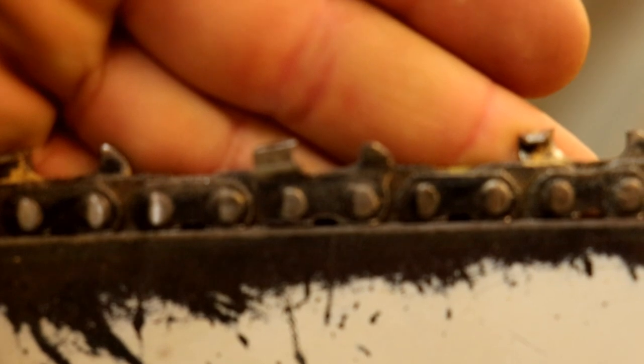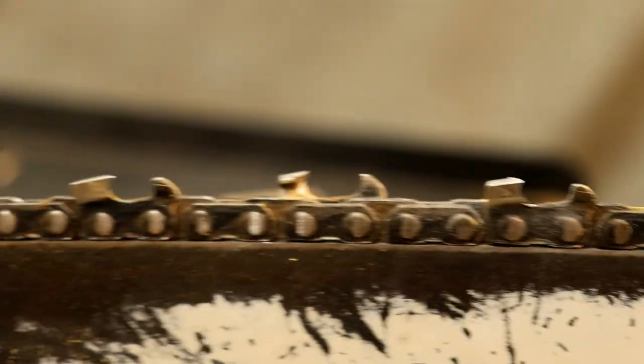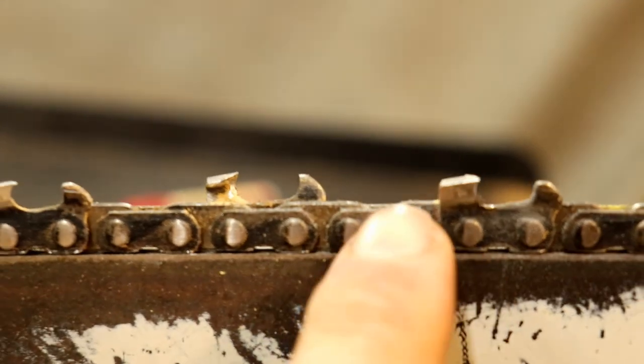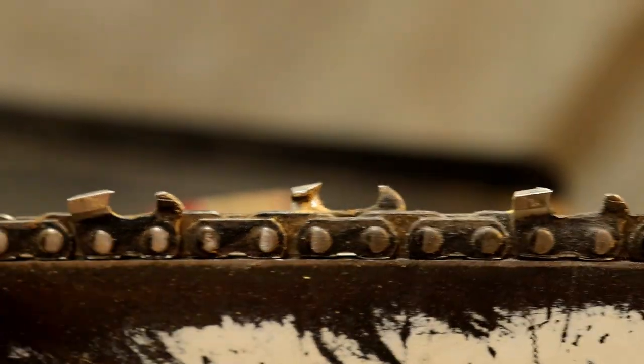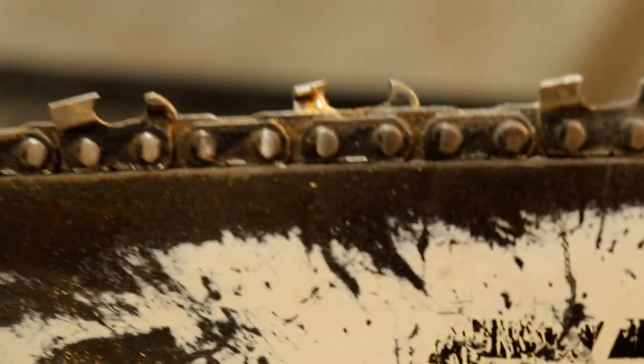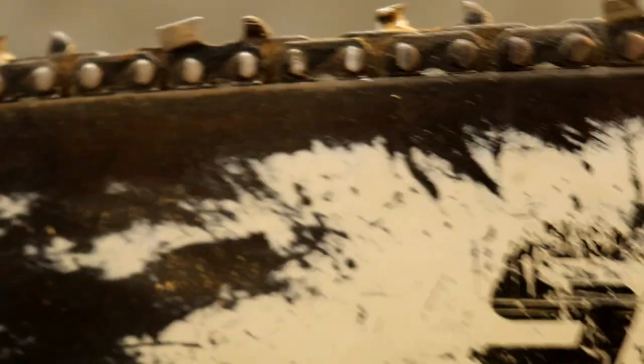You can see how nice that cutter looks now. I need to go around and do the rest and see how much shorter that one is in comparison to this one — I have a lot of work to do. Once we get that done, we'll take a look at the depth gauges again.